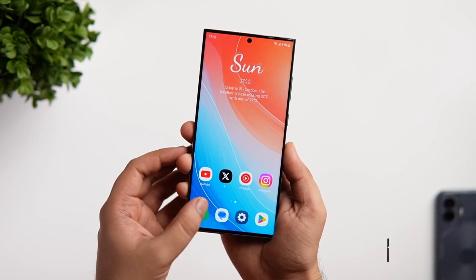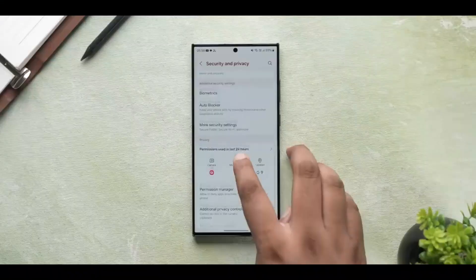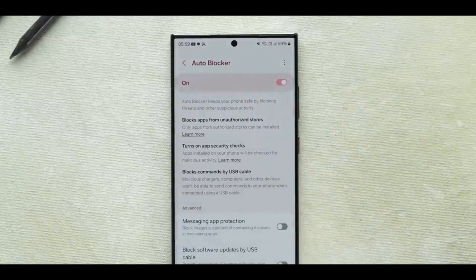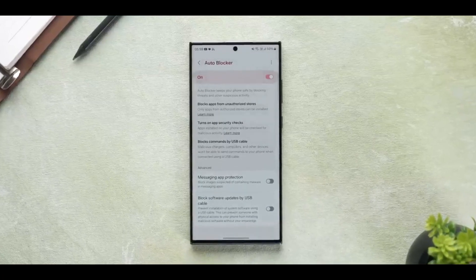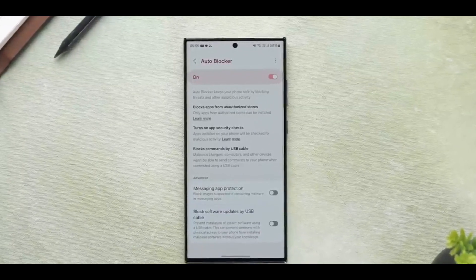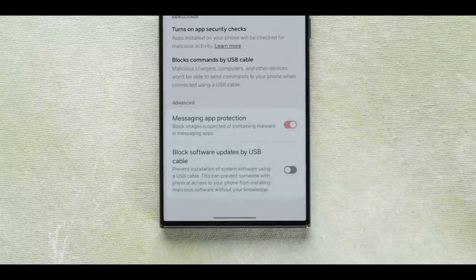You can check everything new that the 7th One UI 6 Beta has to offer below. As of writing, the latest One UI 6 Beta 7 update has been spotted in South Korea, India, and the US. It is expected to soon be available in more regions in the next few days.